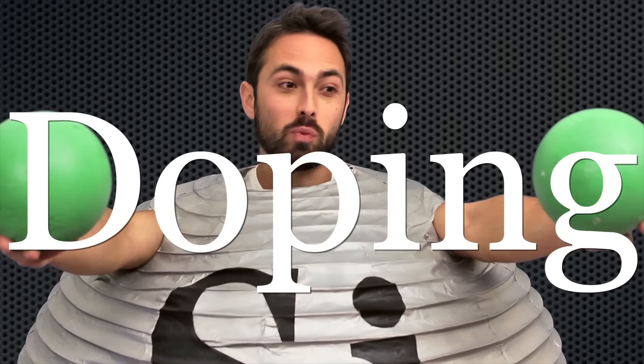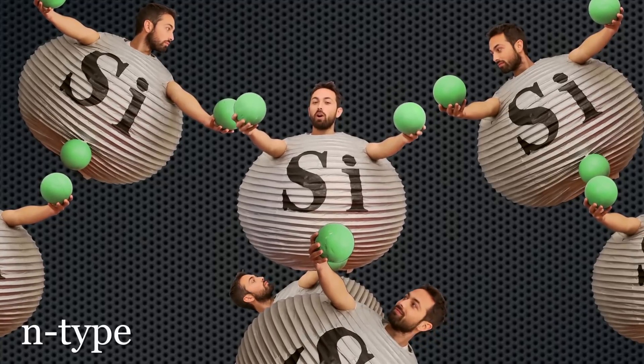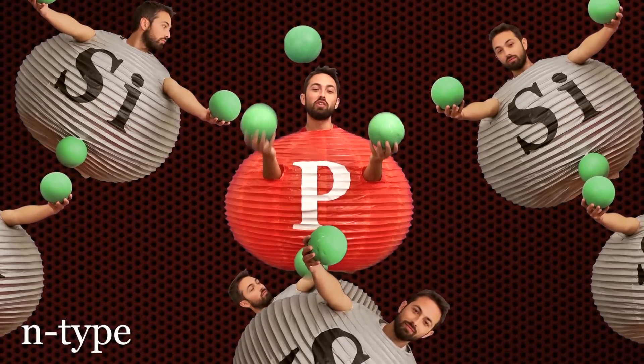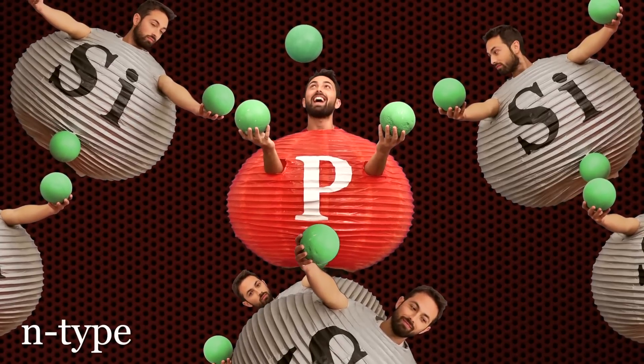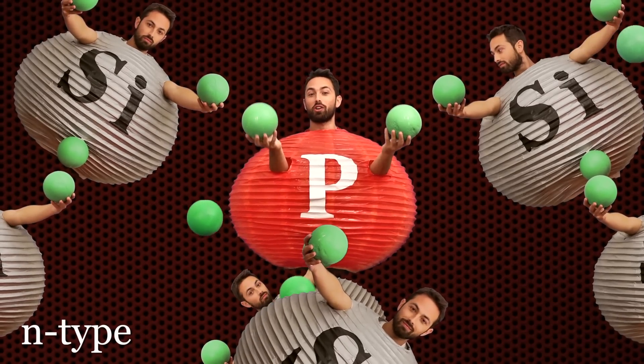Now this wouldn't be all that useful without a semiconductor's secret weapon: doping. It's when you inject a foreign substance in order to improve performance — it's actually just like that, except on the atomic level. There are two types of doping called n-type and p-type. To make n-type semiconductor, you take pure silicon and inject a small amount of an element with five valence electrons, like phosphorus. Phosphorus is similar enough to silicon that it can fit into the lattice, but it brings with it an extra electron, so the semiconductor now has more mobile charges and conducts current better.